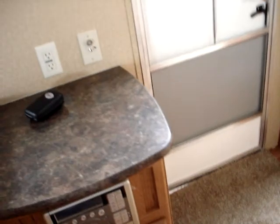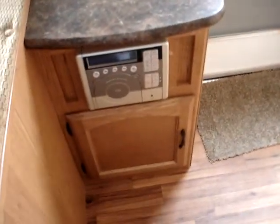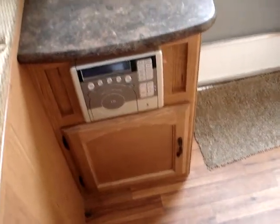There's a Dometic gas and electric refrigerator and freezer. As we work our way over to the lavatory, I should mention that the flooring underneath us is tongue and groove plywood — not cheap particle board, which is prone to water damage. You know what happens when particle board gets wet: it swells up and you've got problems. Not so with the tongue and groove plywood used in the Wildwood X-Lite.